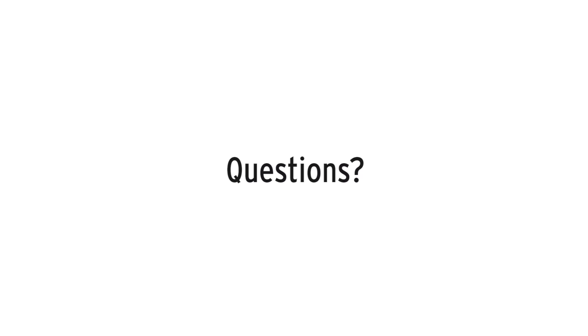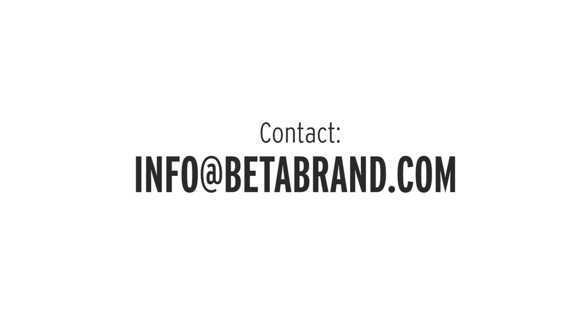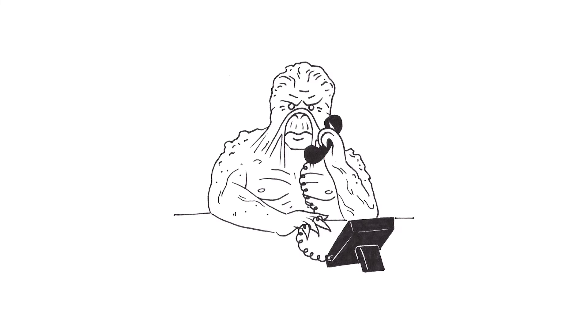Yeah! Questions? Check out our handy FAQ at betabrand.com/returns. Need help? Contact info@betabrand.com or call 800-694-9491 to chat with a certified human being. Thank you.